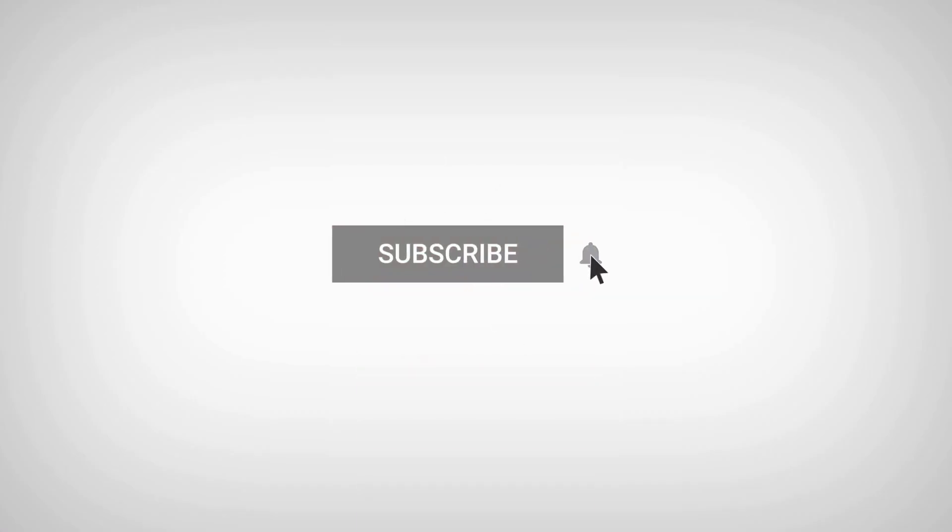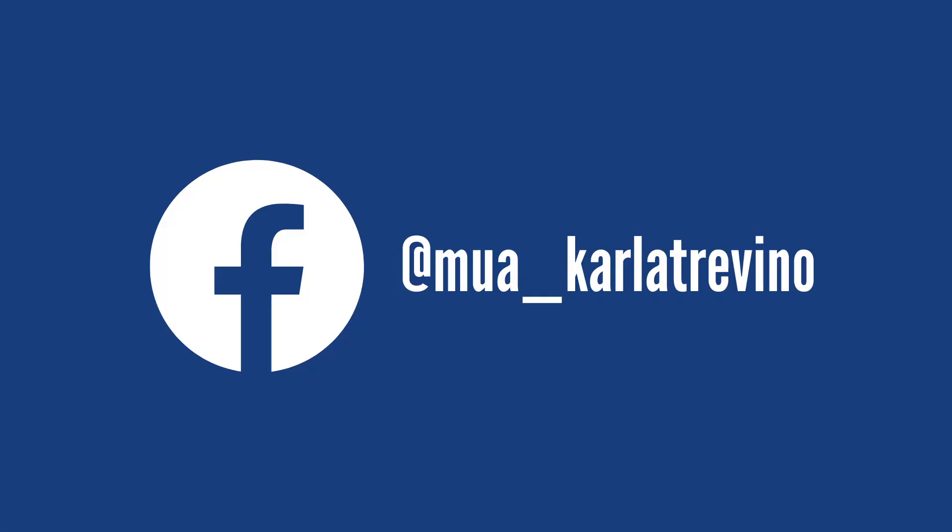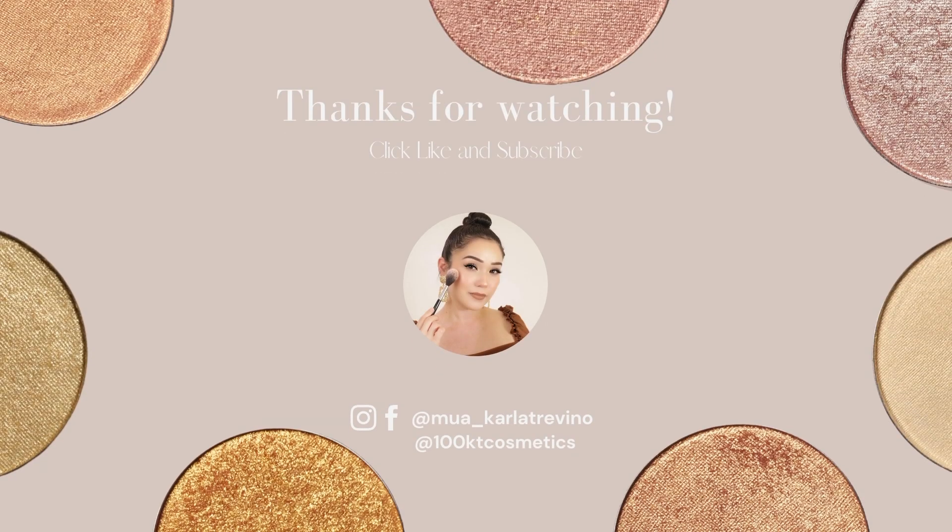So that wraps up the video. Thank you so much for watching. Don't forget to subscribe and turn on your notifications so you don't miss any future uploads. Also make sure to follow me on all my social media platforms at MUACarlaTrabino, where I share makeup tips and tricks, fashion, and lifestyle — because we all want to look good on a budget. Thank you so much for watching and I'll see you next time. Bye!